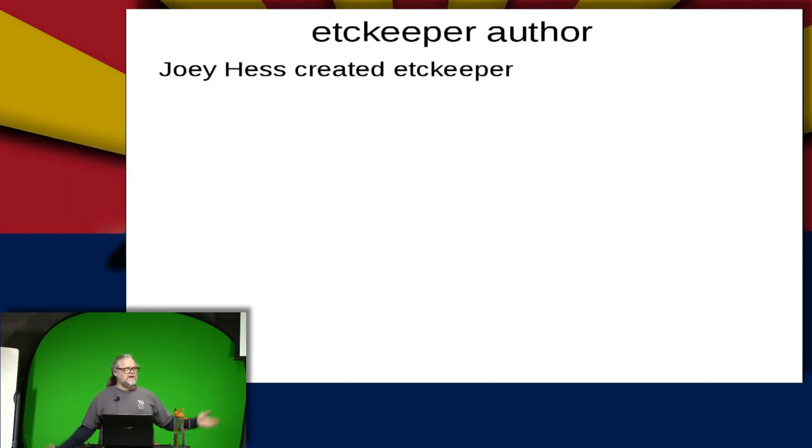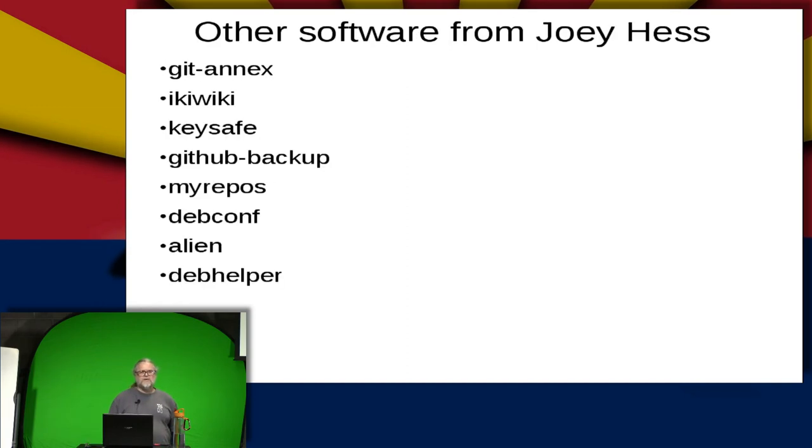Generally, if Joey Hess created some software, it's worth checking out. He's done a lot of great tools over the years. Here's a small selection: git-annex will let you keep binary files in Git — we'll talk about it in a second, since Git doesn't do that very well. Ikiwiki is a text-based wiki tool. Keysafe is a thing for saving passwords. He's done some really cool stuff.